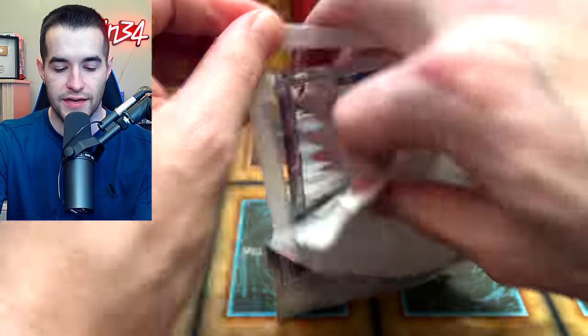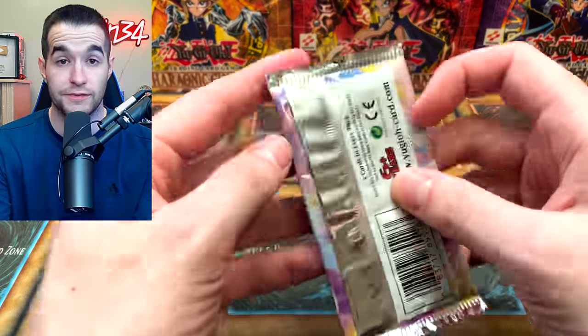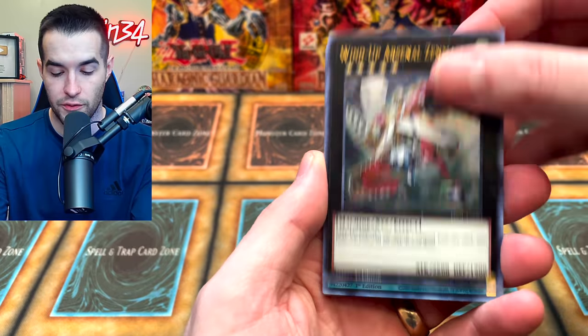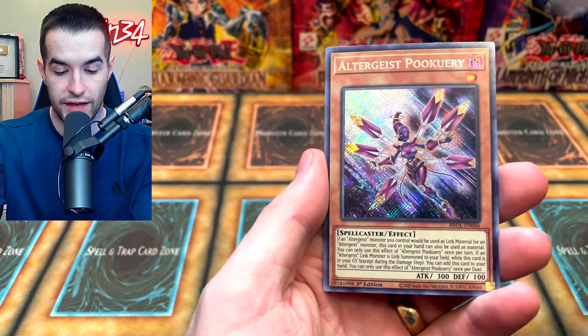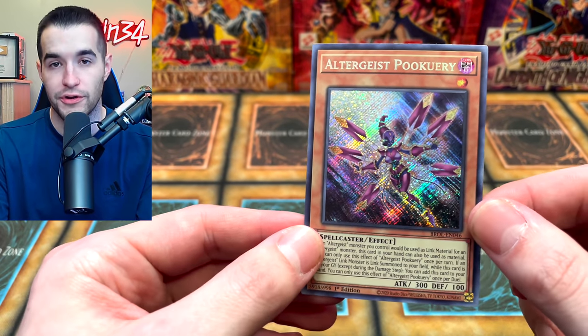We go to Walmart, we buy some packs. It's pretty fun that you can actually buy stuff at Walmart again — at least for me. I don't know if you guys are able to or not; let me know down below. We got the Wind-Up Arsenal, Rank-Up Magic, Gatoria, Horse of the Floral Knights, and the Altergeist Pookery. That's actually a pretty good card for Altergeist.